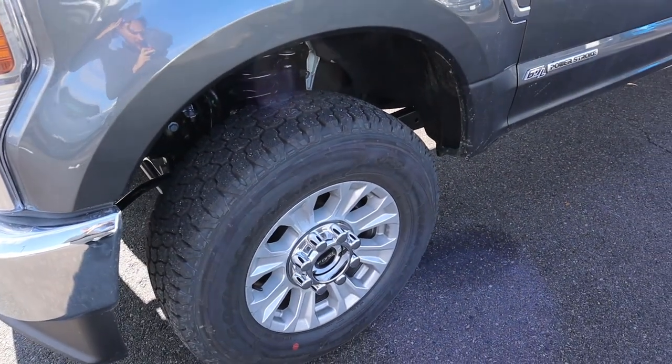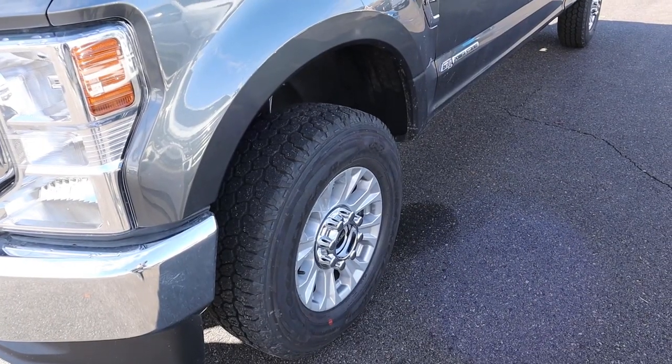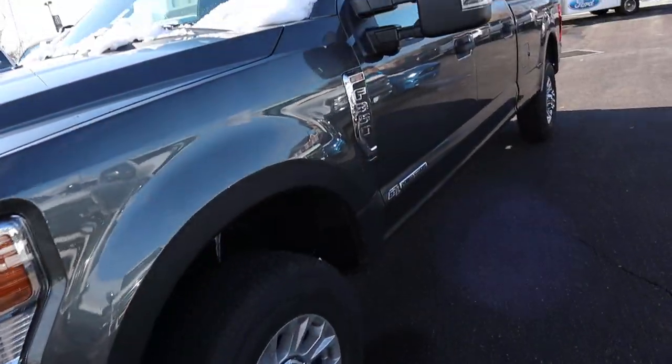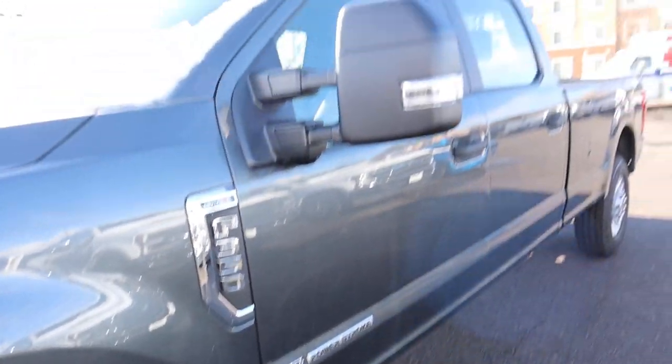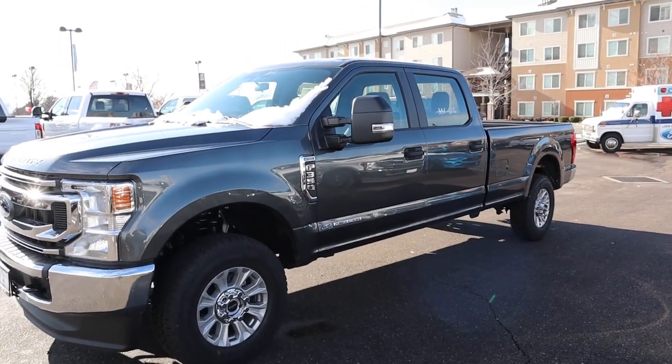Coming around to the side, we've got 18-inch rims on 275-millimeter tires — pretty standard setup for a baseline truck. Luxury trucks usually have 20-inch rims. You've got the F-350 badging, STX badging, 6.7-liter Power Stroke badge, big tow mirrors, and this one has the longer bed.